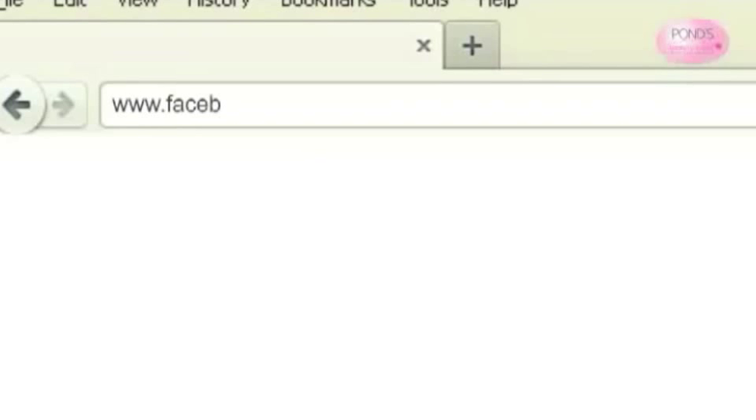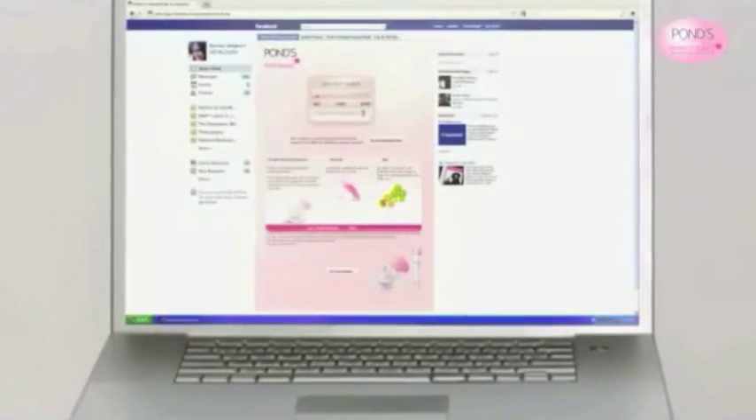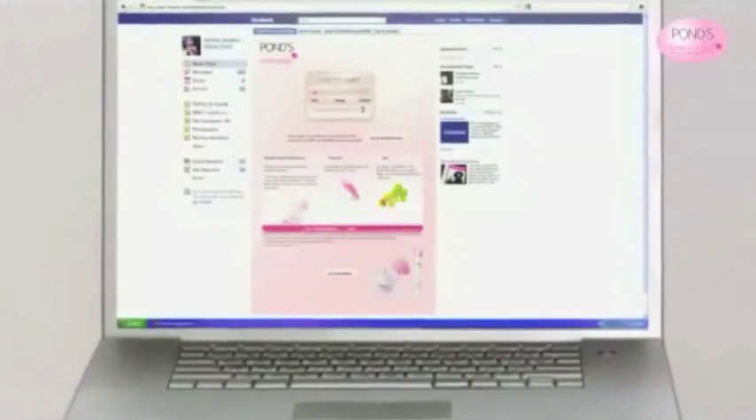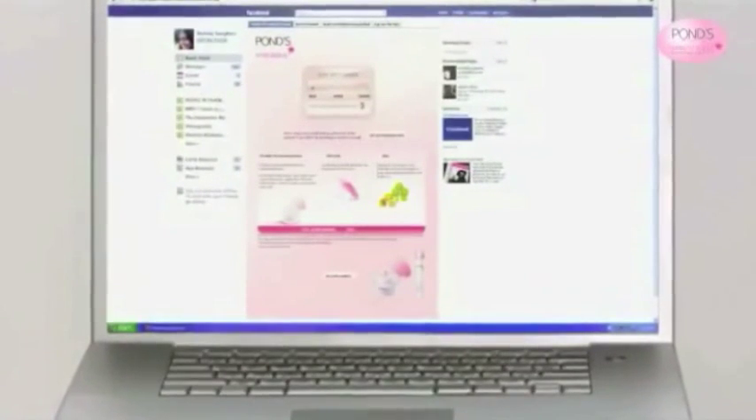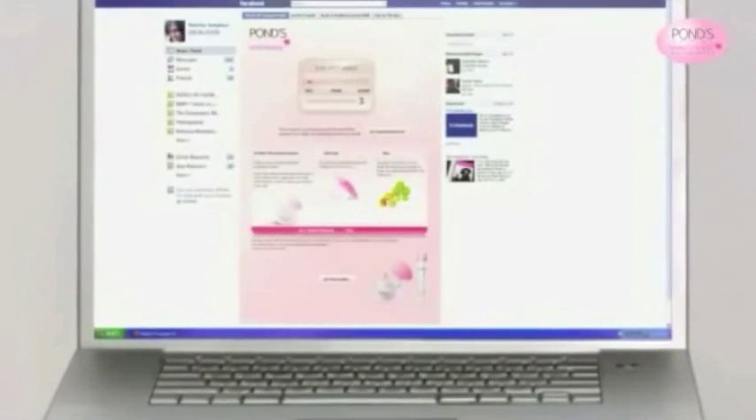Similarly, you too can log on to www.facebook.com/PondsIndia and take this simple test to get a number denoting your sunspot index. We will then give you advice on what you need to do to keep your SSI minimal through changes in your diet and lifestyle, and by using Pond's White Beauty SPF pump and face wash. Once you find out your skin type and SSI number, you can begin an effective skincare regimen with the appropriate cleanser and beauty cream, along with holistic skincare advice.